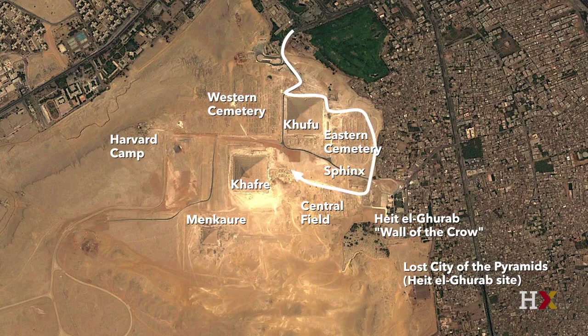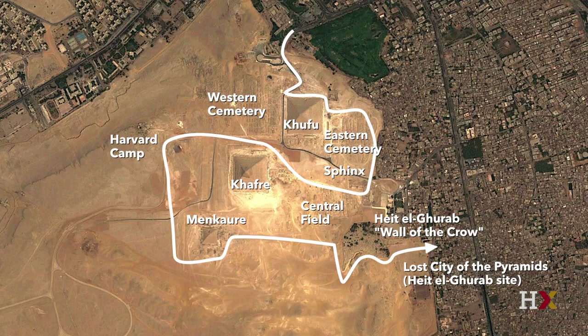This overview shot shows white lines indicating the path we'll be following, with brief stops along the way to highlight key features. In additional modules we'll go into much more detail about the royal pyramid complexes, the mastaba fields of the elites — the governing classes of Egypt's Old Kingdom around 2500 BC — and we'll look at the Sphinx and eventually end up almost back where we started.